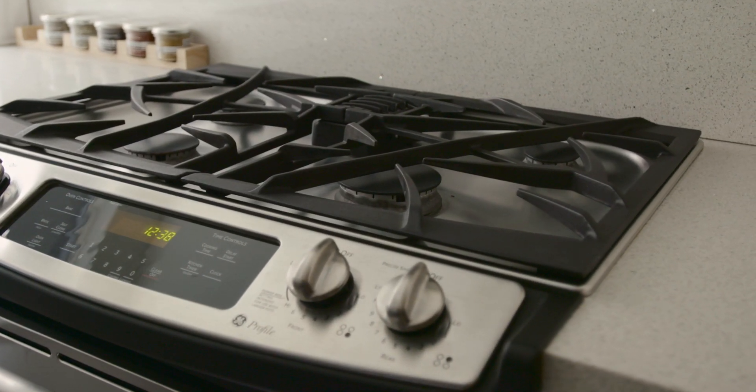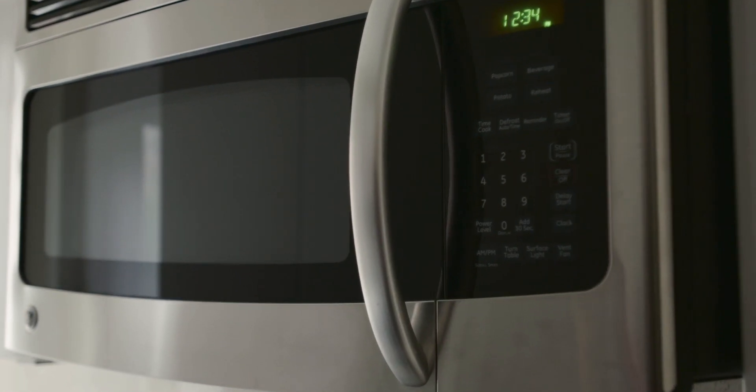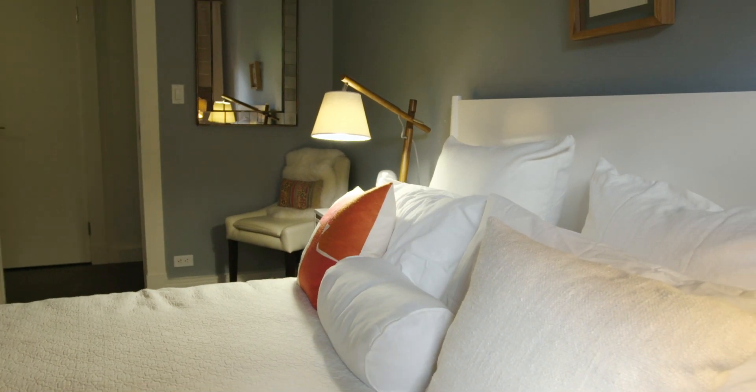Cook in style with stainless steel appliances, including a dishwasher and an over-the-counter microwave. Bathed in natural light, your bedroom is your haven to relax after a long day.